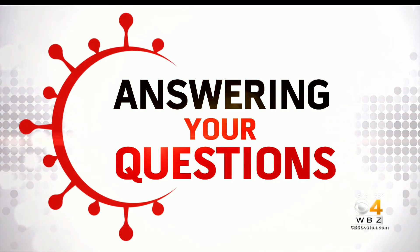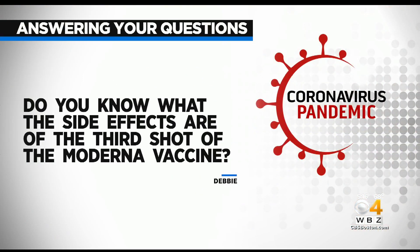Debbie had a question as well: do you know what the side effects are of the third shot of the Moderna vaccine? So when we talk about third doses, we're talking about the third doses of the Pfizer and Moderna vaccines, which have been offered to people who have weakened immune systems — it's a slight distinction from a booster shot. But side effects after the third dose have been similar to those after the first two doses, although arm pain tends to be a little more common after the third dose,